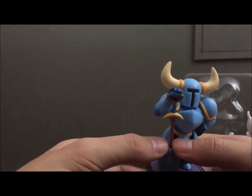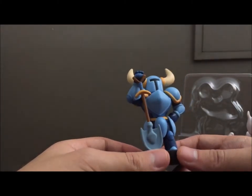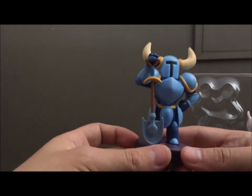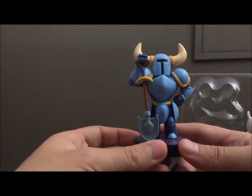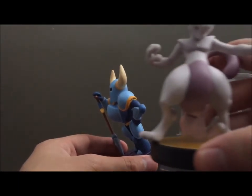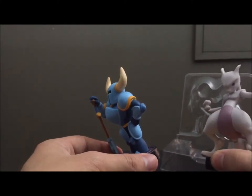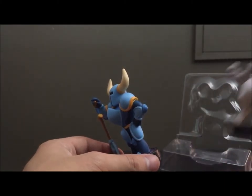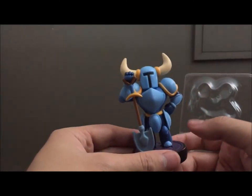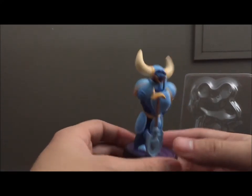A lot of people were disappointed that the pose wasn't super dynamic, like some of the concept sketches where he was actually digging with the shovel. But I actually much prefer this because it's very stable — it doesn't need any of the support stands like Mewtwo. None of that problem with Shovel Knight. His shovel is his support, you could say.